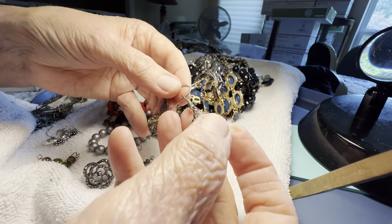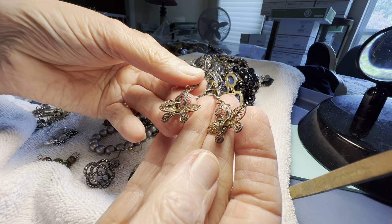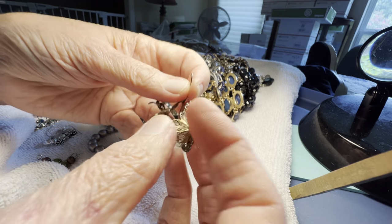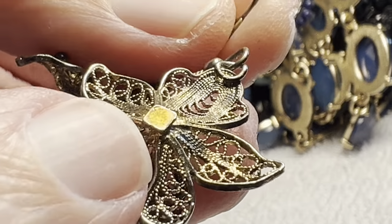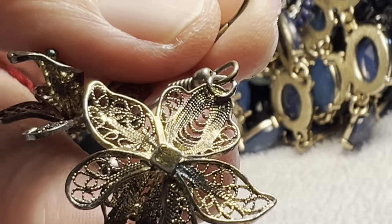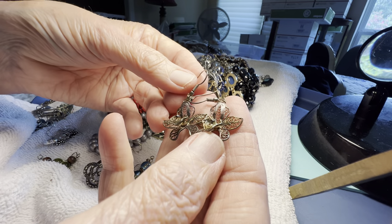Sterling filigree orchids, ten dollars — it's marked 925 right there. Gorgeous, they have a gold wash.